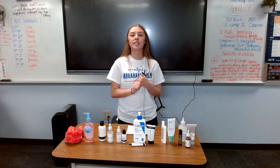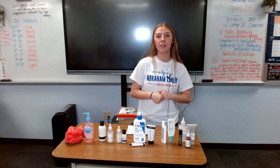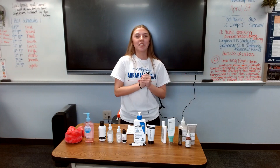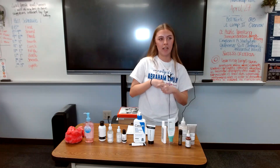Today you learned about the benefits that skincare has on society, the materials needed, as well as the steps and layering of a skincare routine. If you need any help or product recommendations, let me know and I'd be more than happy to help. Thank you.